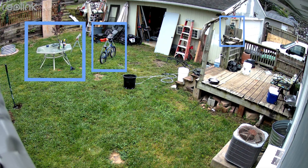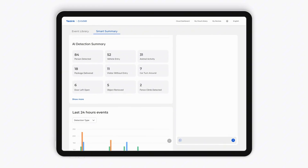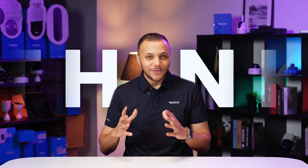What if it could analyze the footage, find the key moment where things happen, and even make a summary for you? Well, that's not the future. That's Reulink AI and our new Reunora engine. Let's explore the security that's actually smart.